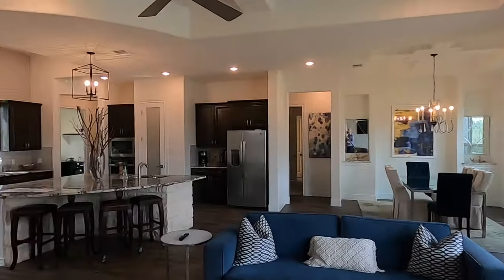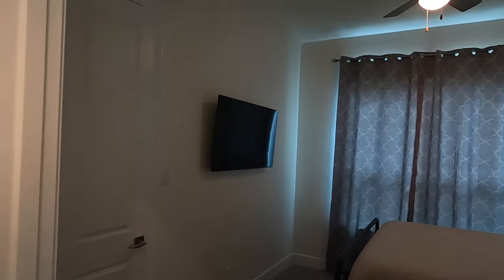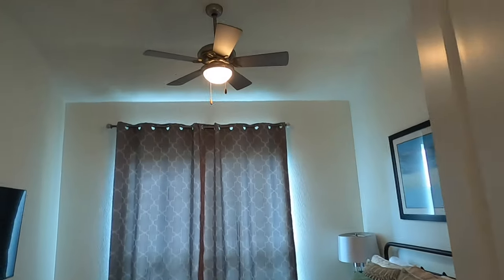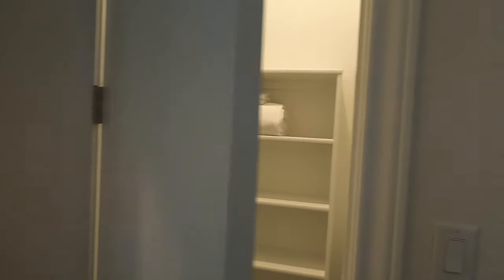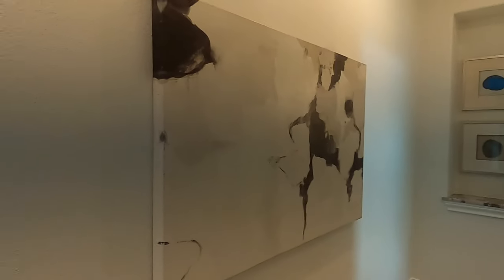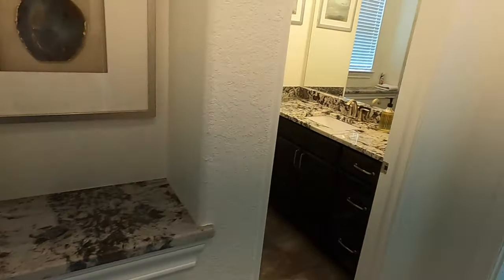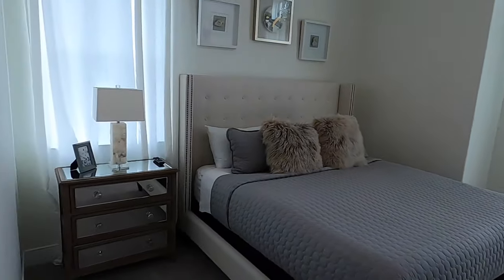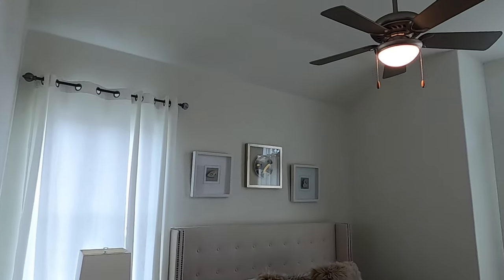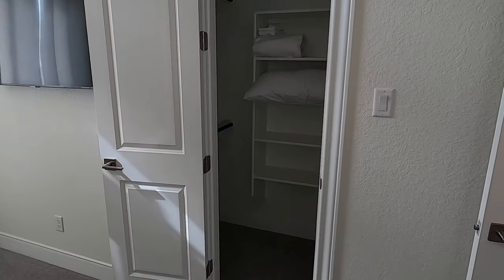Now we can head to the secondary bedrooms. Here's one of them — once again, tall ceilings. Good size closets for secondary bedrooms with a little shoe rack or whatever you want to put there. Love the little details with the nooks that they added, with granite on it — this really looks nice. Everything you see here, the builder keeps pointing out is standard with this price. So I've been quite impressed. If you're not looking to spend $300-plus per square foot but still want a custom home, it's a great option.